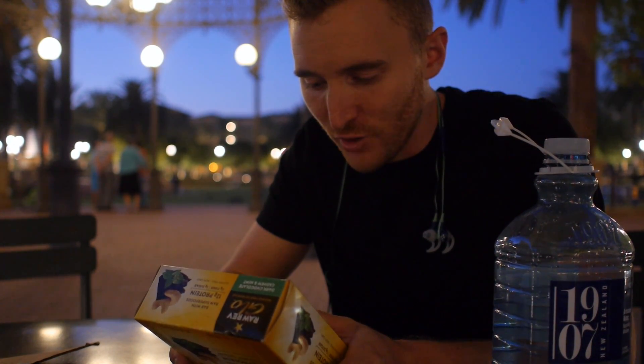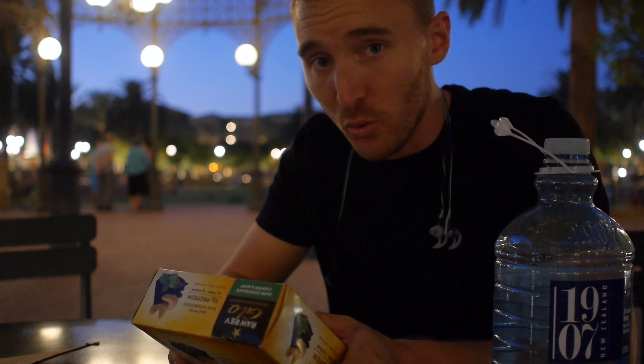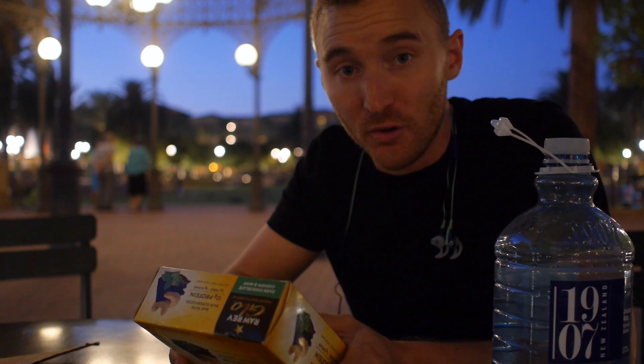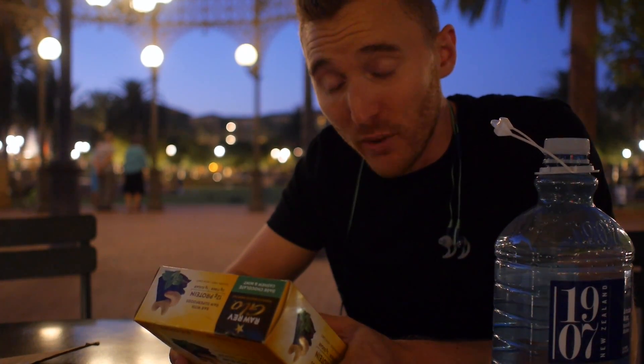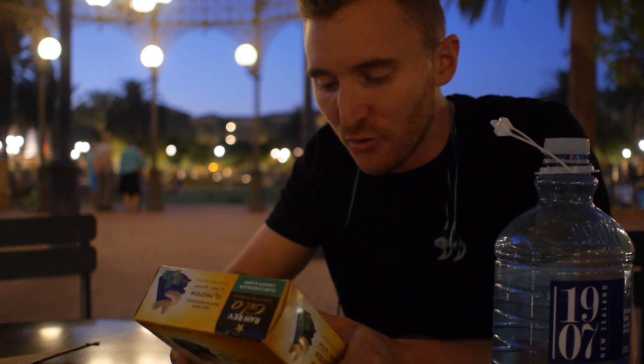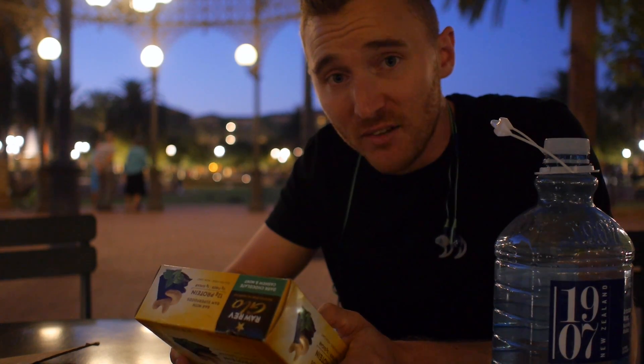We've got cane sugar, chocolate liquor, cocoa butter, soy lecithin, vanilla extract. Soy lecithin is not as bad as it sounds — it's actually been trying to do maybe some cool things in part of the population, and it's in minuscule amounts. So I don't fret about the soy. Organic brown rice syrup, which is part of the sugar that they use, pea protein crisp, natural flavor — made with essential oil of mint — and sea salt.